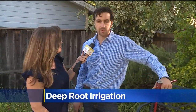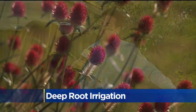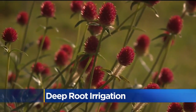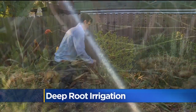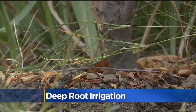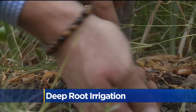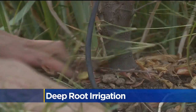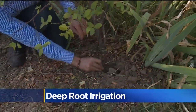Bethany, deep root irrigation is a new technology that's positioned to revolutionize the way we water and fertigate our crops on an agricultural level and also in landscaped, urban settings. What it is is a mini soaker hose that attaches to your existing drip system. It can be adapted to any drip system, and it delivers water and fertilizer nutrients directly where the plant needs it.